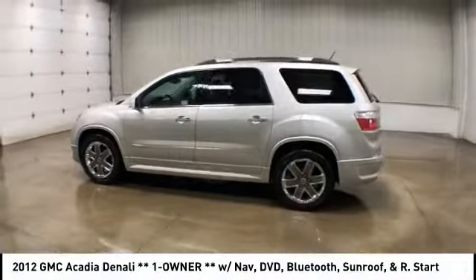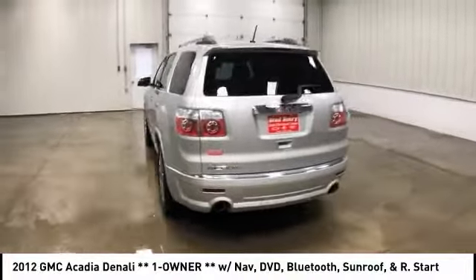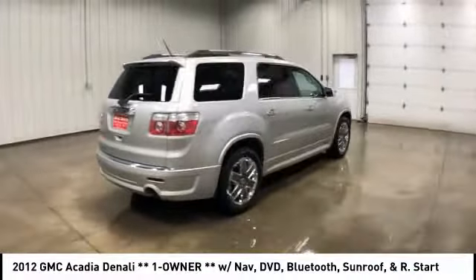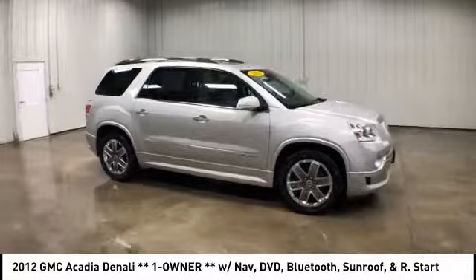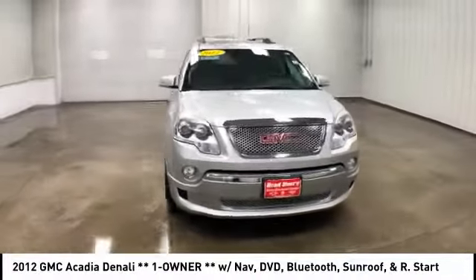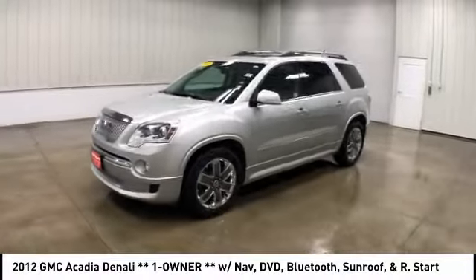Stop by and take a look at the 2012 GMC Acadia. The GMC Acadia is great capability coupled with exceptional safety, offering better highway fuel economy than any other eight-passenger SUV. Advanced technology and thoughtful ergonomics — the Acadia is a premium utility that rejects compromise and is priced below $20,000.